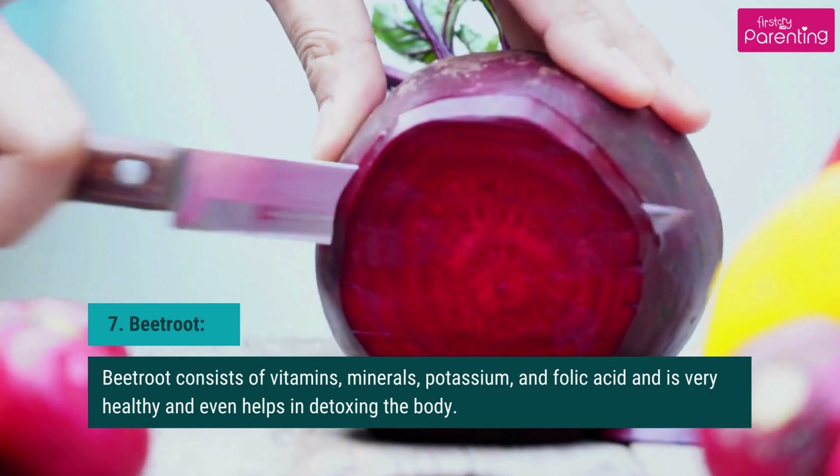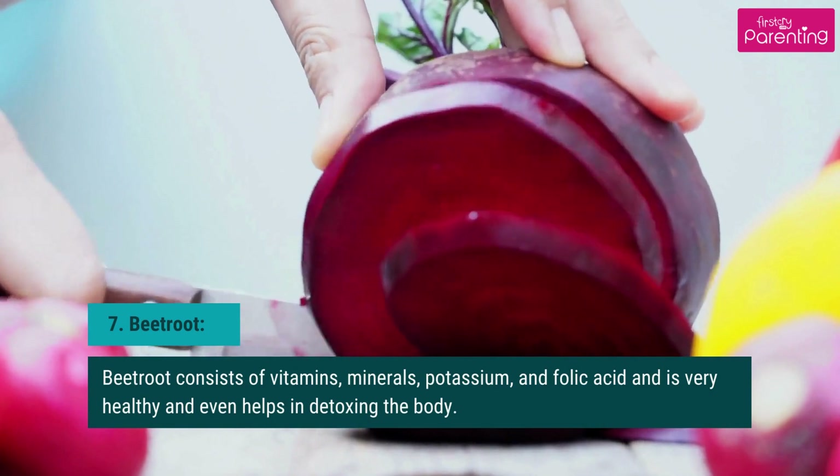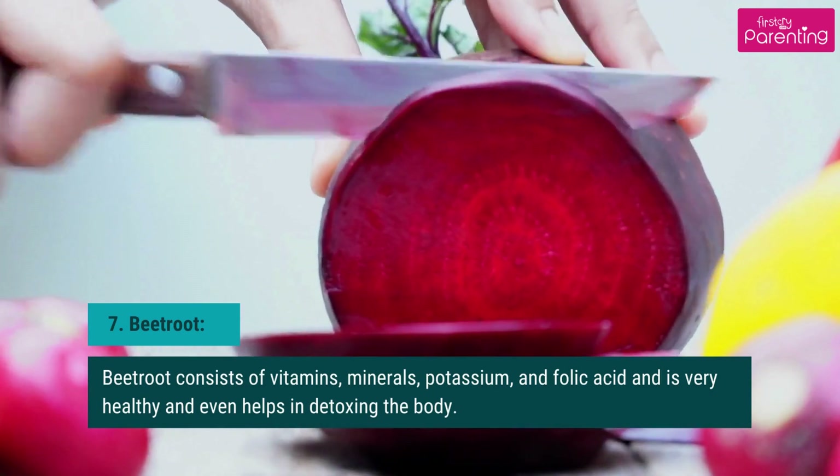Beetroot consists of vitamins, minerals, potassium, and folic acid, and is very healthy and even helps in detoxing the body.